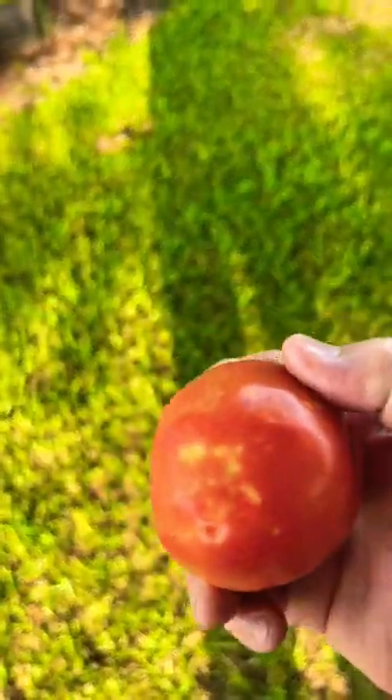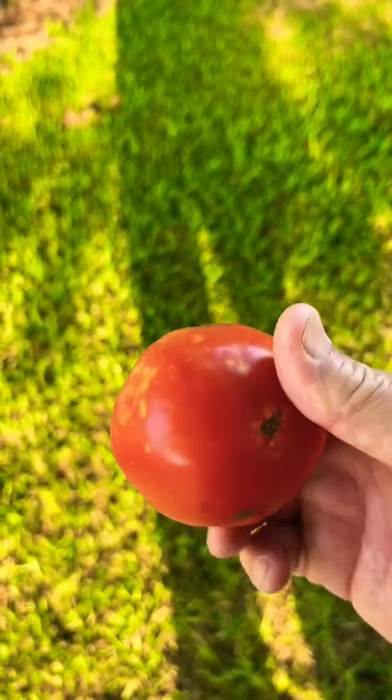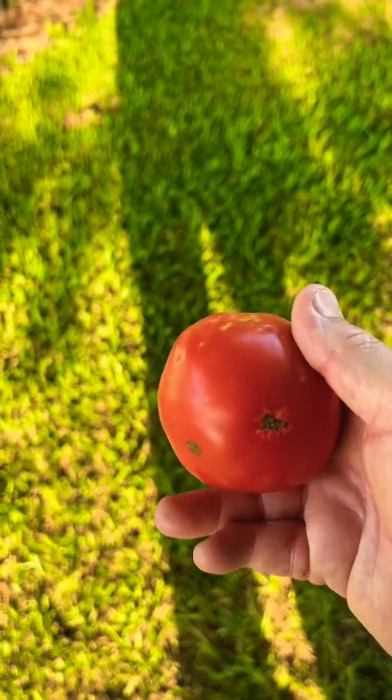Is this tomato right here toxic to eat? Those yellow spots are caused by an insect called stink bug or a true bug. It pierces into the tomato with its beak and the yeast on its beak causes that yellow discoloration on your tomatoes.